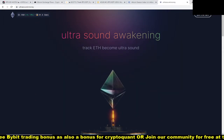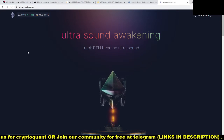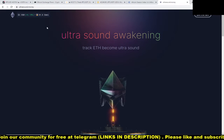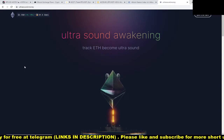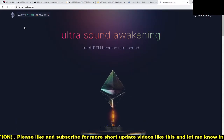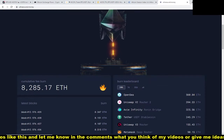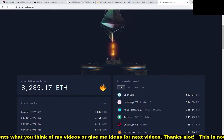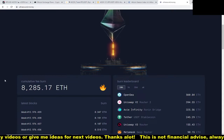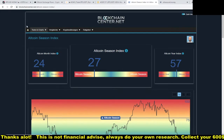Hi guys, welcome to a new video. Today I'm going to talk about two sites that are very helpful to bookmark. The first one is called ultrasound.money, and what this site does is track the burning from Ethereum with the EIP-1559 upgrade. The upgrade launched two days ago and since then 8,285 Ethereum got burned — remember that number.